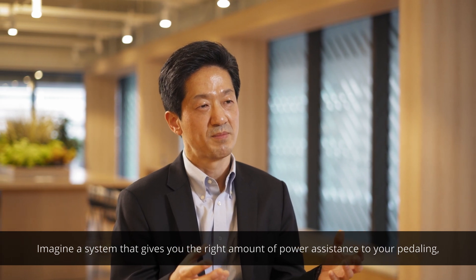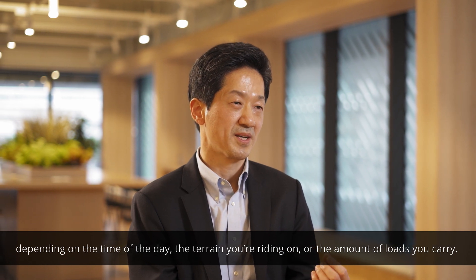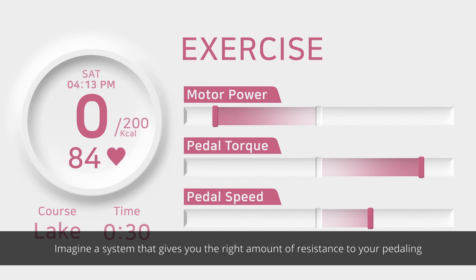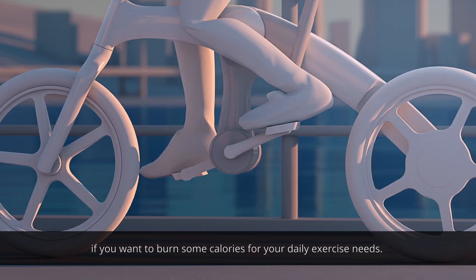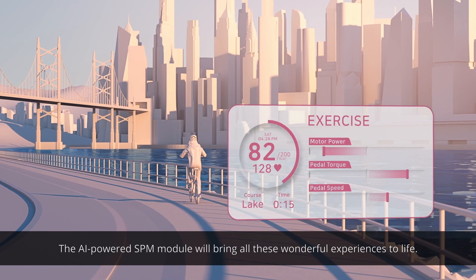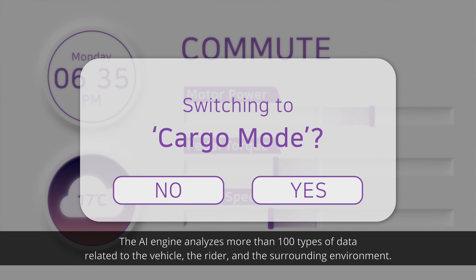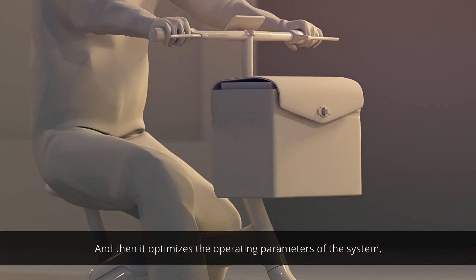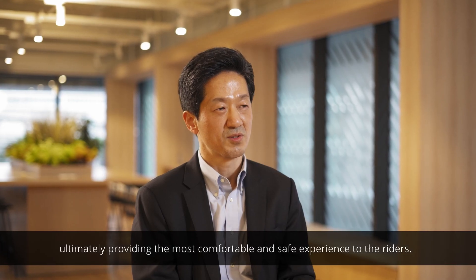Imagine a system that gives you the right amount of power assistance to your pedaling, depending on the time of day, the terrain you're riding on, or the amount of load you carry. Imagine a system that gives you the right amount of resistance to your pedaling if you want to burn some calories for your daily exercise needs. The AI-powered SPM module will bring all these wonderful experiences to life. The AI engine analyzes more than 100 types of data related to the vehicle, the rider, and the surrounding environment, then optimizes the operating parameters of the system, ultimately providing the most comfortable and safe experience to riders.